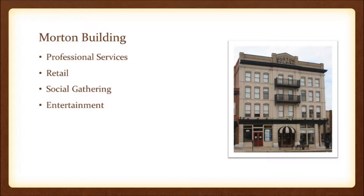There were professional services, retail, areas for social gathering, and of course the theatre which provided entertainment. There were doctors, dentists, barber shops, beauty shops, two funeral homes, pool halls, and all kinds of things. What made all of those unique at the time, when the building was built in 1910, was that not only the building but all of those businesses inside were all owned and created by African Americans.